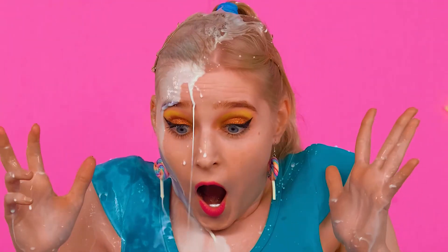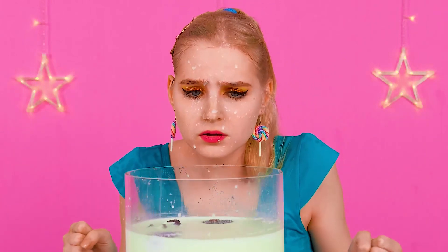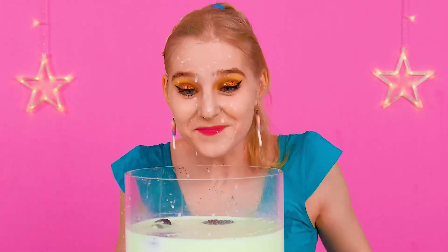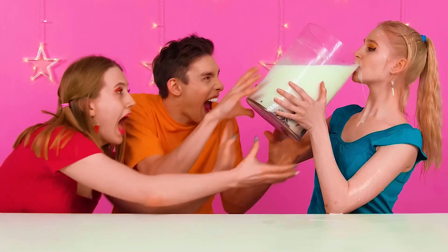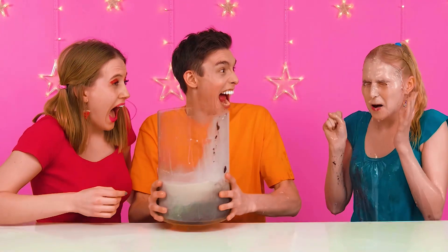Oh no, I dropped the cookie — it seems you're right. Not all is lost — I think it fell into my milk. Now's our opening, Vivian — it's time to teach Mary a lesson. What are you doing? Stop it — I'm all wet because of you.